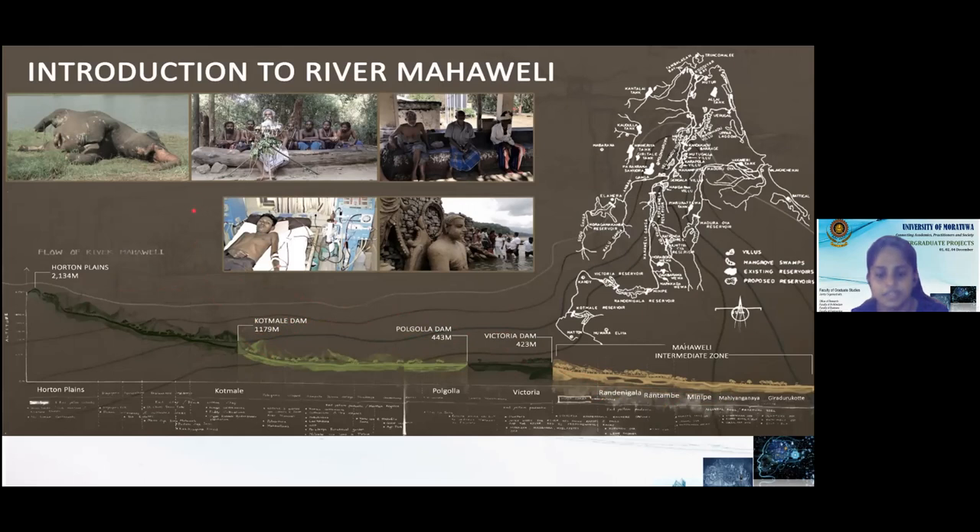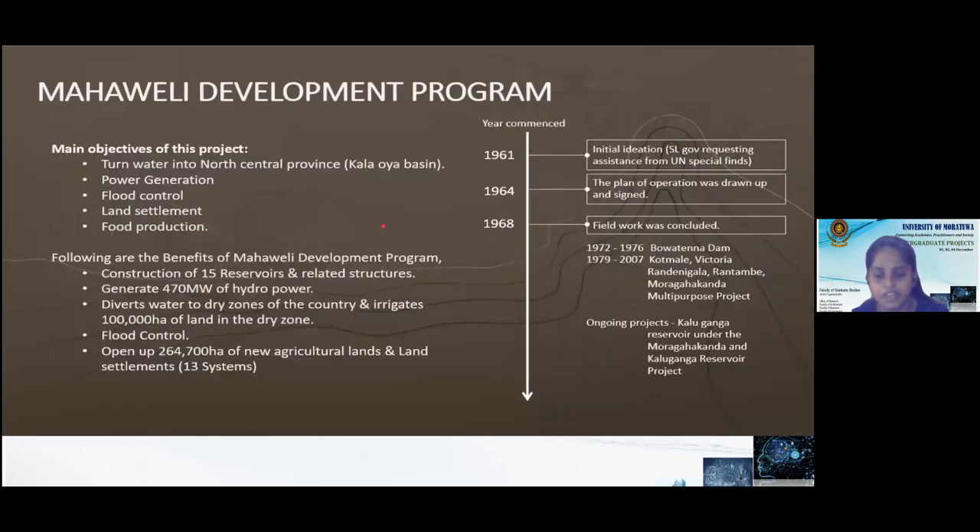Not only the benefits, a huge impact has happened, and the pictures in the slide show those impacts. This is the Mahavali development timeline which was initiated in 1961 to provide basic information on the Mahavali river basin and the dry zone areas of the northern central province — providing an overall water management plan considering water for irrigation and power generation. In 1977, it was converted into the Accelerated Mahavali Development Program. With all these developments, the Mahavali Intermediate Zone was highly affected, and that was the challenge given in our MDP.